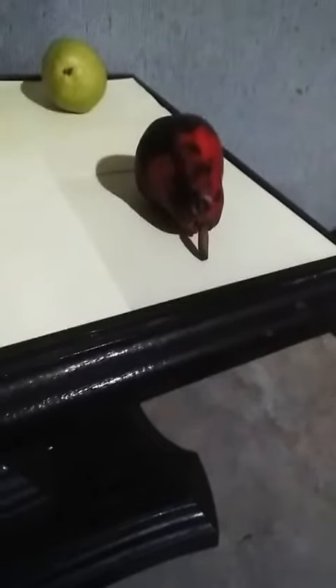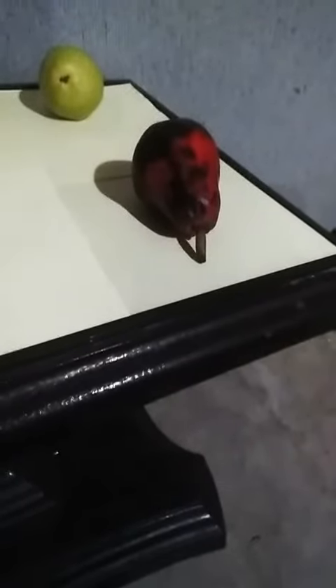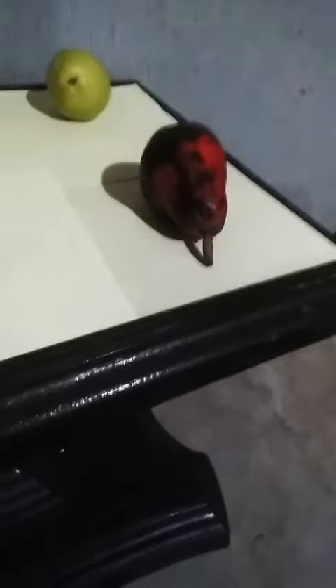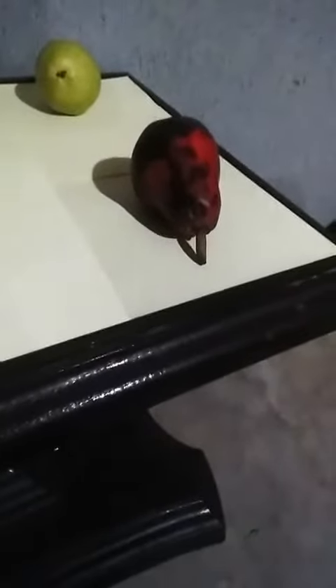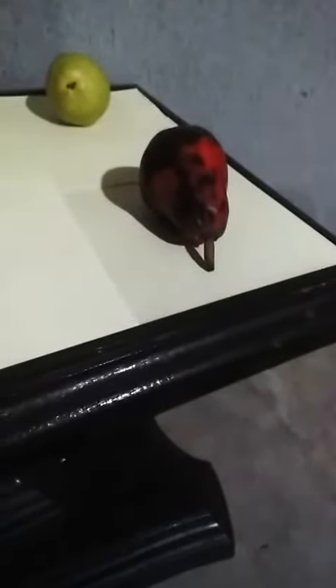It was a mutation found growing on a Bartlett tree in Australia in the 1930s. It was then cultivated, with more trees growing and also producing this red mutation, and was introduced commercially in the 1960s.